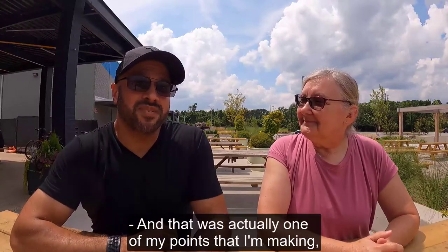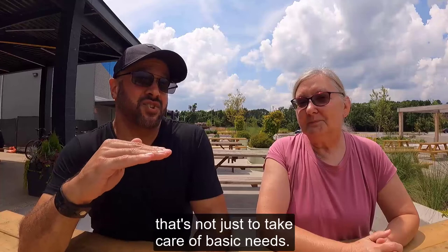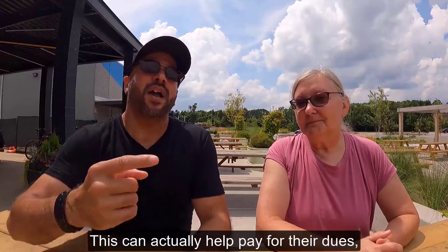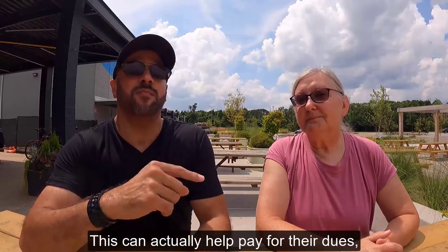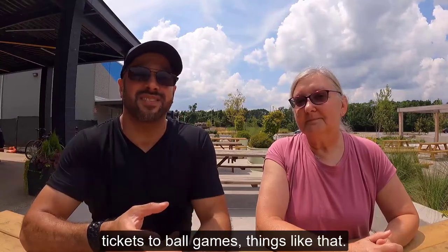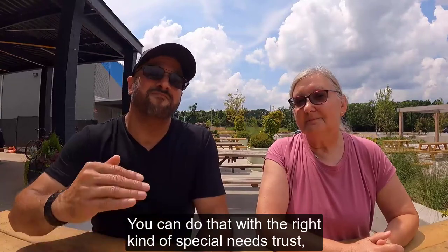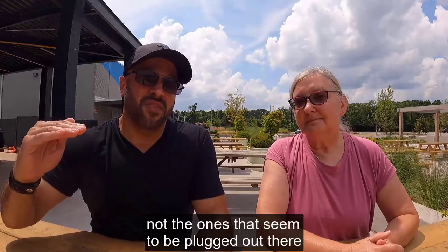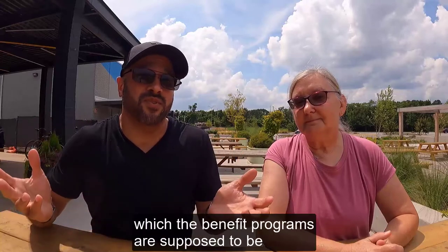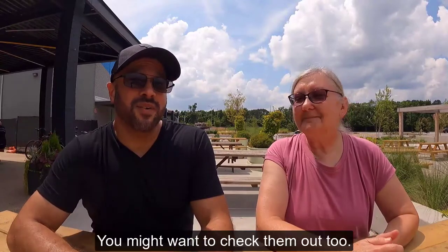That was actually one of my points: if you're putting together a specific type of special needs trust — not just to take care of basic needs — this can actually help pay for their dues, pay for some of the extra things that might be needed to participate, tickets to ballgames, things like that. You can do that with the right kind of special needs trusts, not the ones that seem to be plugged out there that are only really for primary needs, which the benefit programs are supposed to be taking care of anyway. So thank you very much, Helga, for telling us about Civitans. You might want to check them out too.